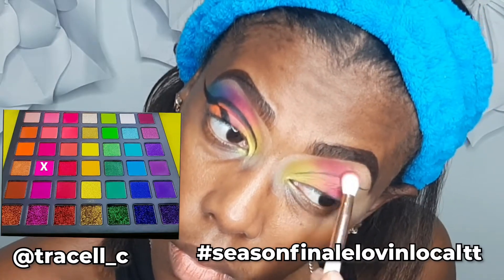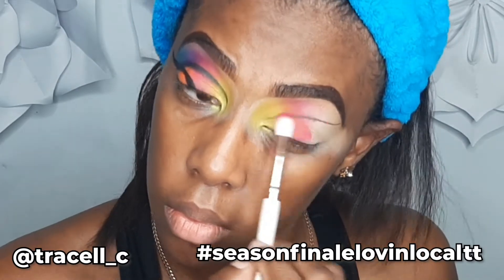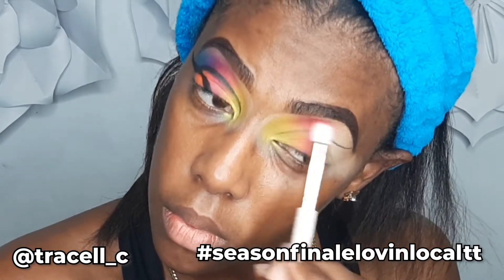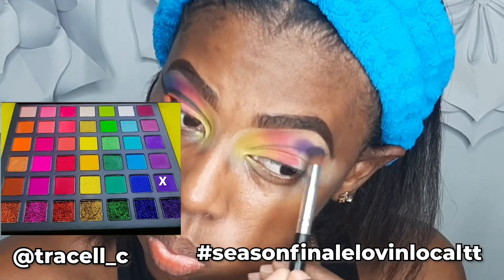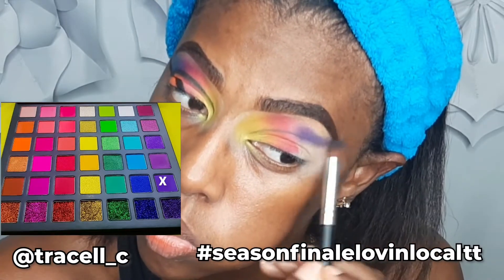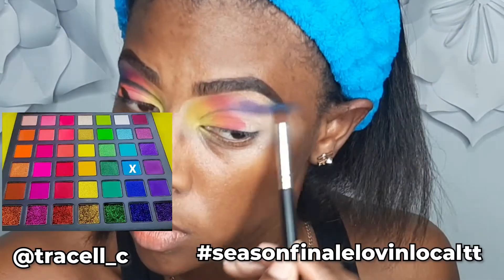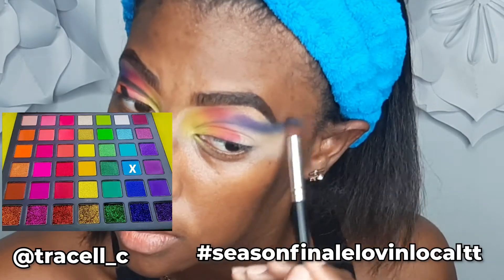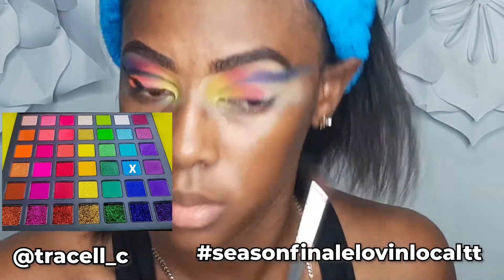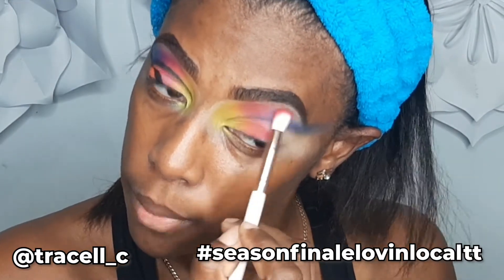Next I'm taking a bright pink and I'm going to blend that out. I always go back and forth with the colors just to make sure I have a seamless blend. Moving on, I'm using this deep purple but I'm following the line I did earlier with my liner, and I'm doing the same with the blue.